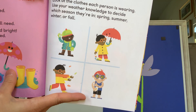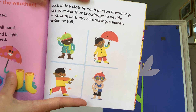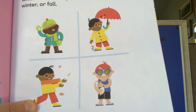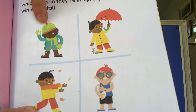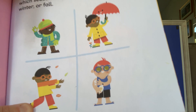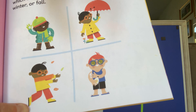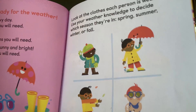Look at the clothes each person is wearing and use your weather knowledge to decide which season they're in: spring, summer, winter, or fall. Can you see which person's wearing a spring outfit? You guessed it, that's spring. He's got a hat and gloves on — probably winter. The leaves are falling, you guessed it, that's fall. And this person is putting sunscreen on and has his sunglasses — he's ready for summer.